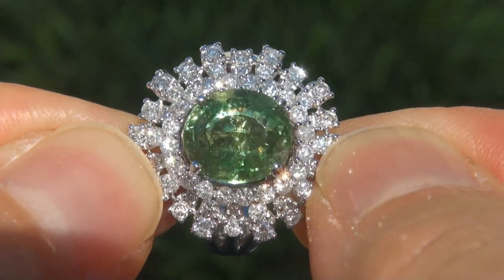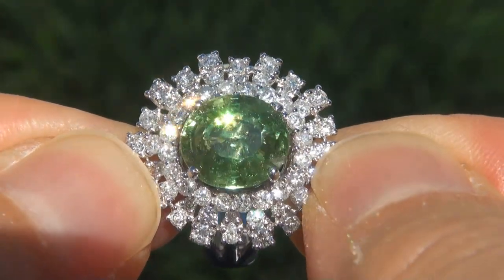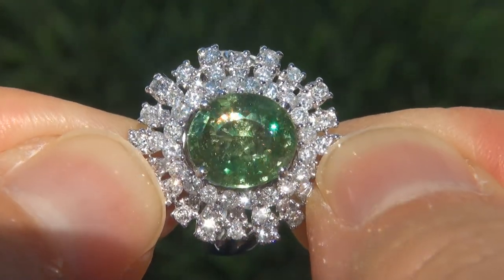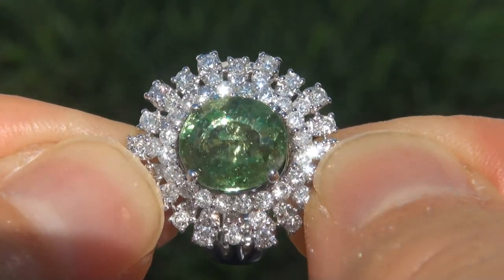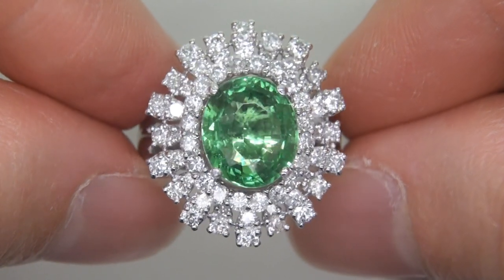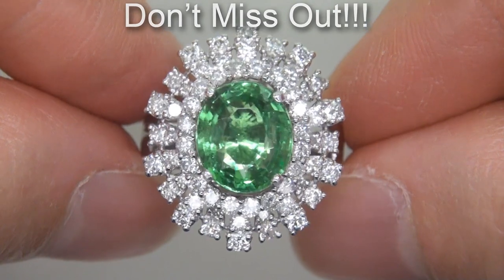Unheated and untreated tsavorite garnets of this caliber are considered among the rarest of precious gemstones. Even more rare is to have the near-flawless clarity, the tremendous size, and the most sought-after exotic neon color. It is the biggest, best, and only one you'll find. This is the real deal, so don't miss out on your chance to own this prized estate treasure.